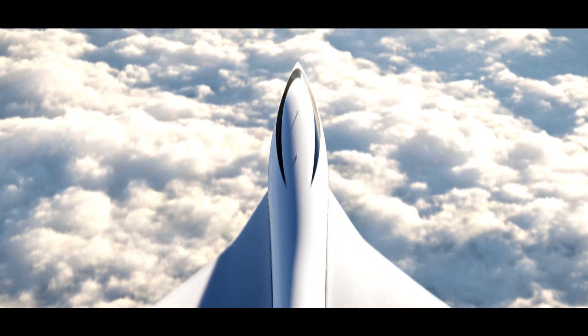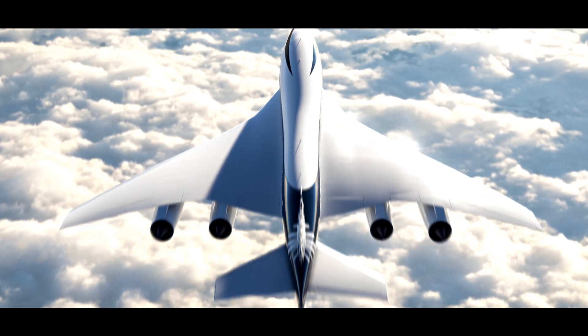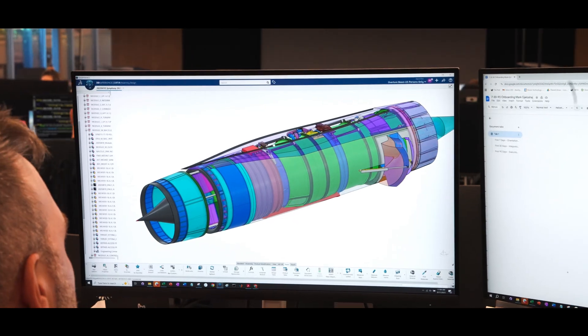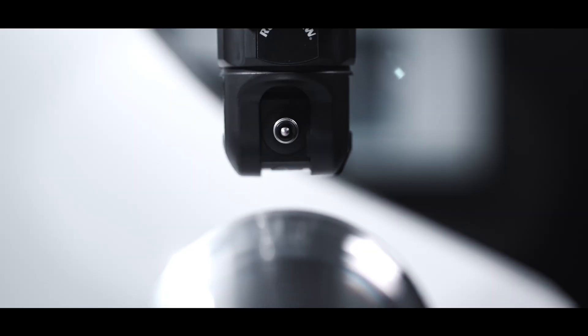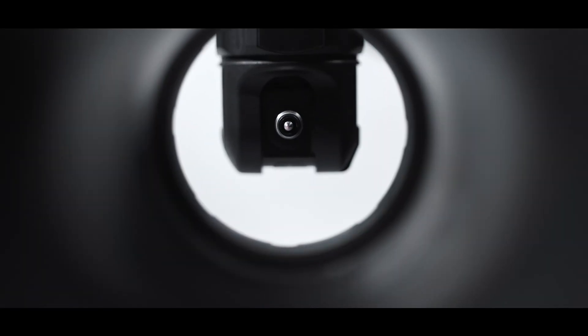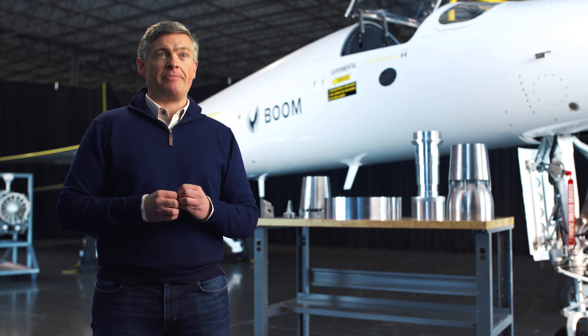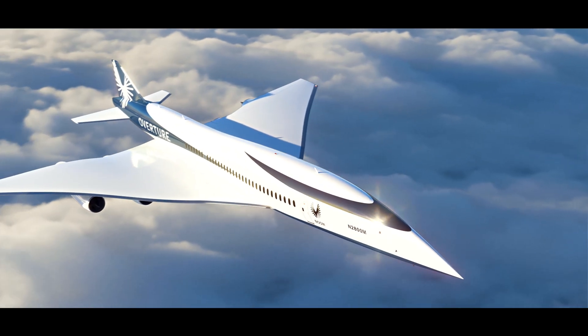SuperPower is actually accelerating Overture's development. The SuperPower engine and the Symphony engine are virtually identical. By running our engine first on the ground, we get hundreds of thousands of hours of reliability data, making our Symphony engine the most tested new jet engine ever to carry passengers. SuperPower makes Overture inevitable. It's time to get excited.